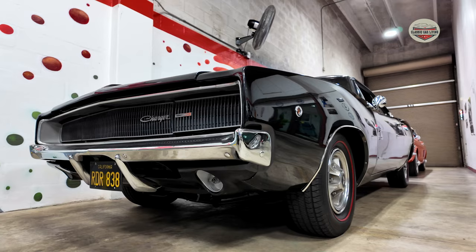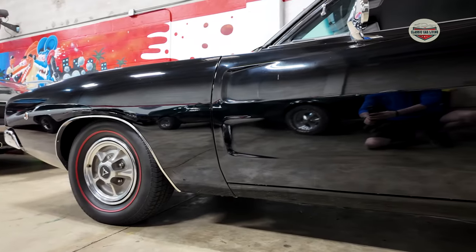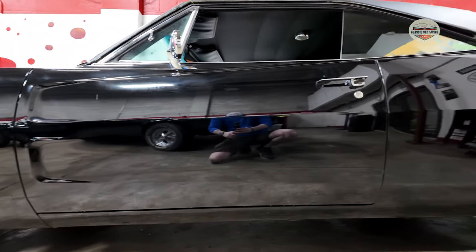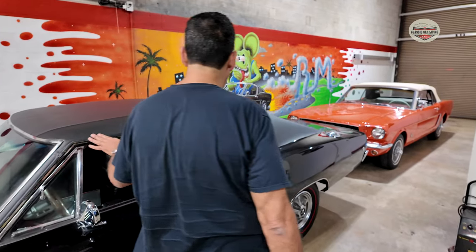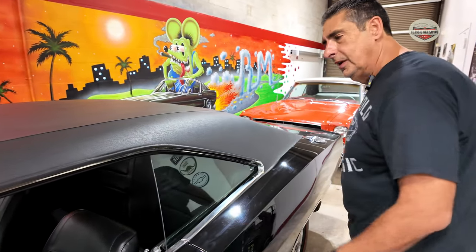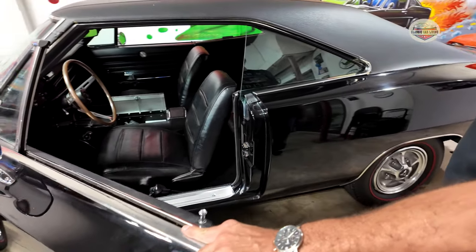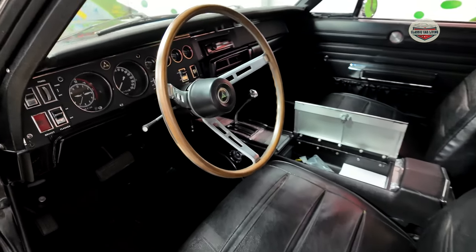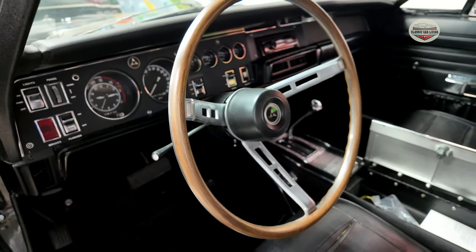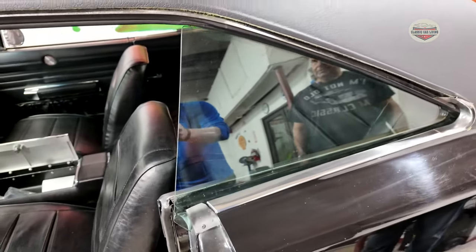Show us this one from the Bullitt movie. Oh yeah, this is a car that I've had for almost over eight years, I've been working on it. Now I'm doing the vinyl molding — I'll probably finish it this week. This is a 383 original engine. Beautiful. And this is going to be stock? That's going to be my personal car. Yeah.